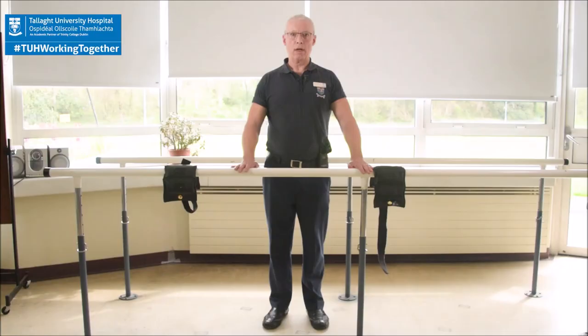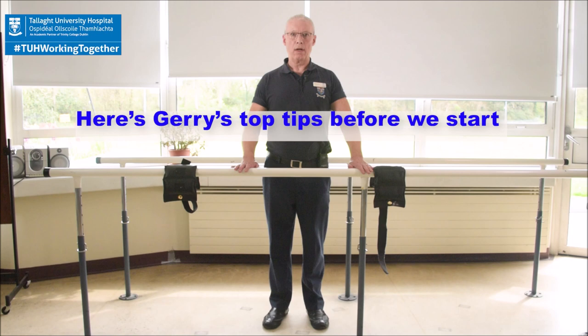Hello everybody, my name is Siobhan and I'm the physiotherapist here in the Day Hospital in Tallah University Hospital. I'm really excited to have gotten this chance to make this video for you. I know how difficult it is to stay motivated to keep fit and strong while we're all staying at home, and for this reason we're bringing the main motivator to you to help you work on your day hospital program. Here's Geri with some of the most important exercises to keep you strong, steady, and fit so that you can get out and get moving when all the doors are open again. Don't forget: every day, get up, get dressed, and get moving.